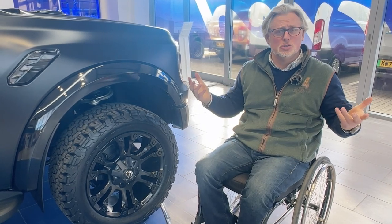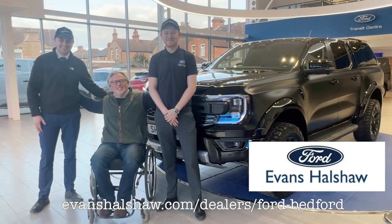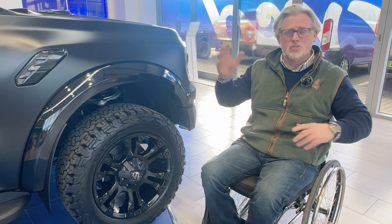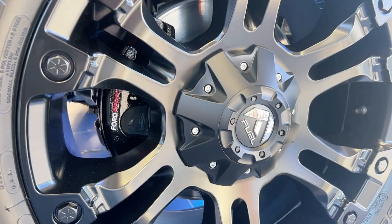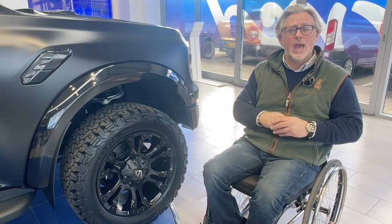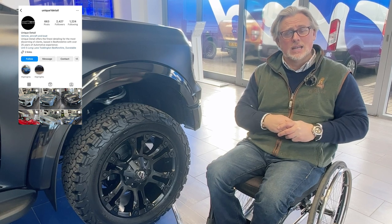Huge, huge thanks to the guys here at Evans Hallshall — Jake, Tommy, Yasmeh and all the team here. They've been great. They've run around after us, looked after us, picked bits up, dropped stuff off — you name it, they've done it to make this really, really special. We've got the black calipers on here as well, which of course are not standard. We've had those painted and we've had the Ford Performance decal put on there by Unique Detailing. Big thanks and shout out to Andy as well.